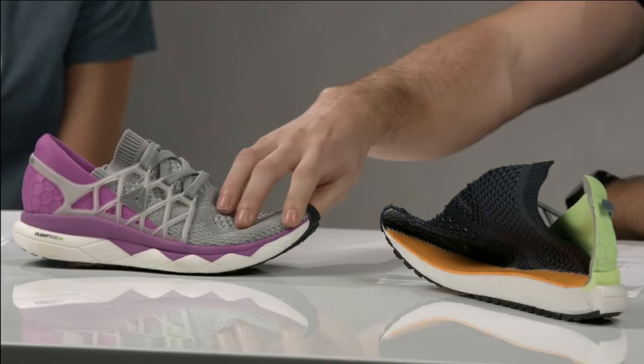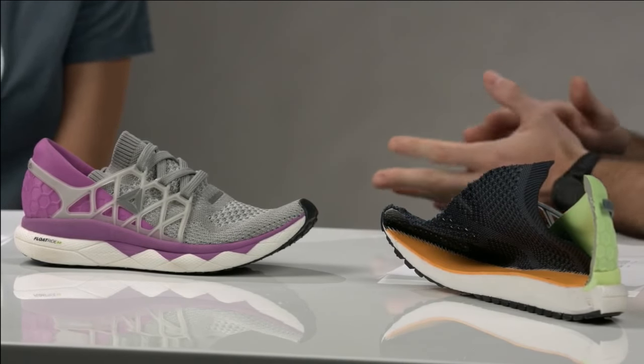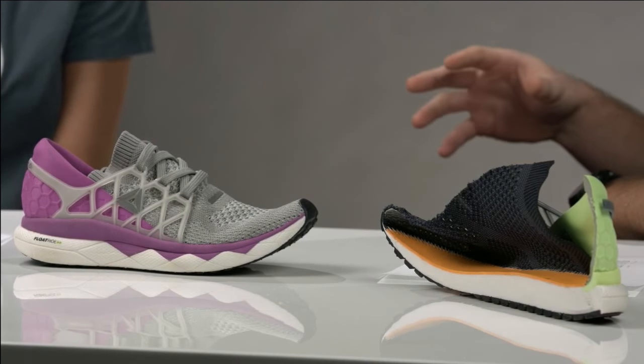Maria wants to know if the Float Ride runs true to size. It really comes down to preference — everyone's feet are shaped differently. I'm a size 12 but a little wider, whereas people who are narrower are going to think there's a little bit of room. It's all about trying it out. Some people feel there's a little bit of room in the mesh, but the cage holds your foot in — you're not going to be shifting on that platform. Whereas it may feel a little bit different than most shoes, I wouldn't let that stop you from sizing down.